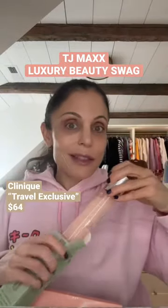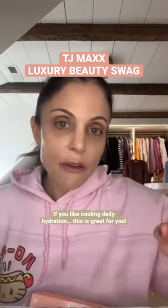Very pretty packaging. $64 total, and it's for someone who doesn't like very heavy hydration — like that sort of cooling daily hydration. It's not for a thirsty bitch.